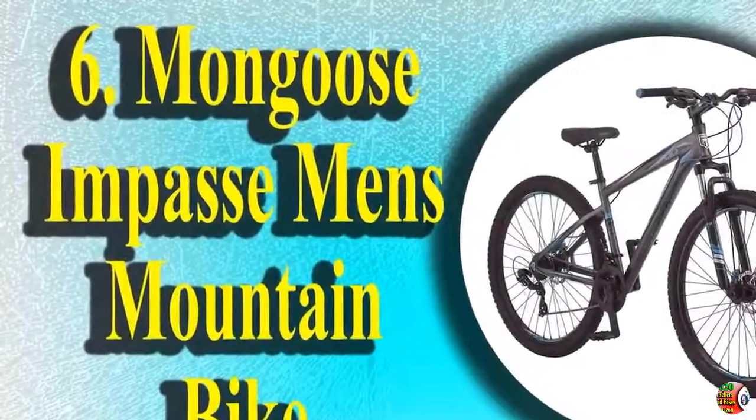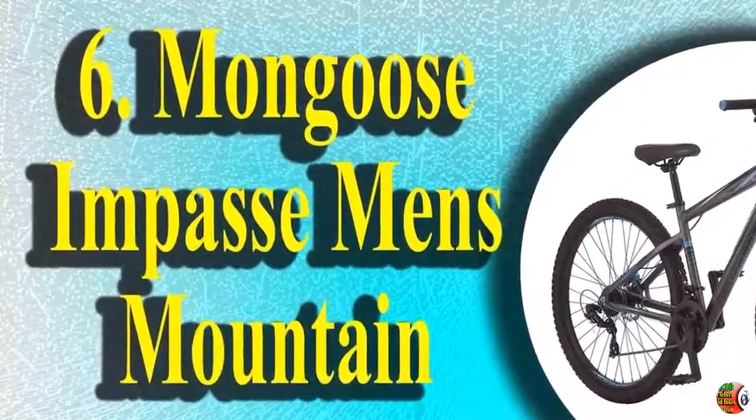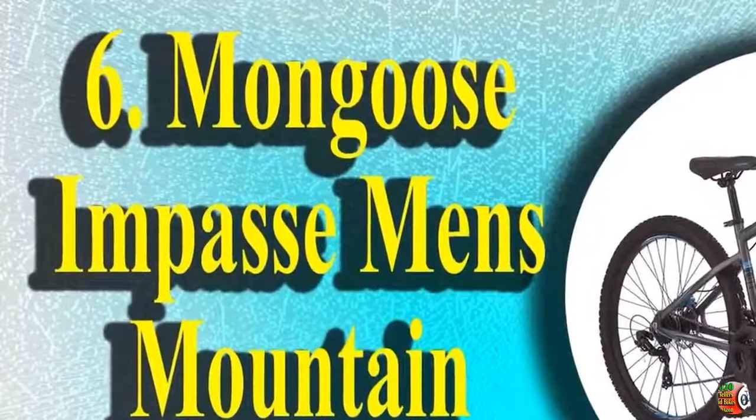6. Mongoose Impasse Men's Mountain Bike, 18-inch frame, 29-inch wheels with disc brakes.